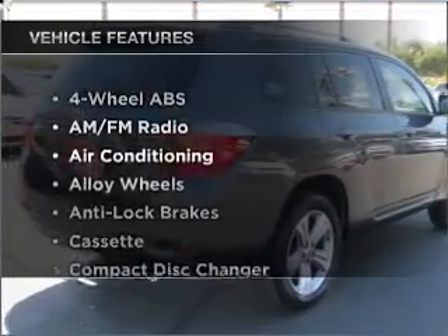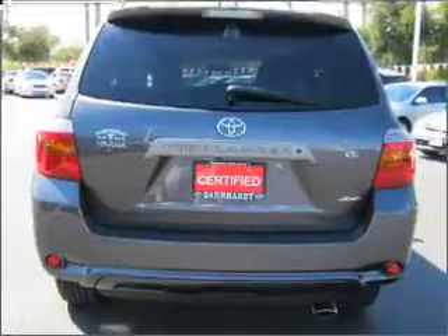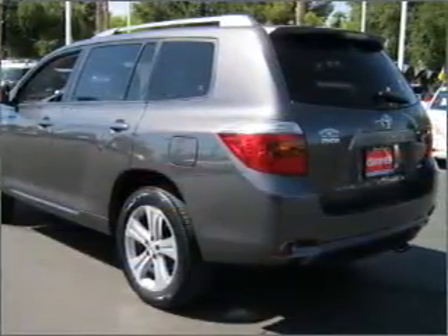And with these notable features, you won't want to miss out on the opportunity to own this amazing ride: air conditioning, power door locks, power windows, power steering, cruise control, an AM-FM stereo, and adjustable tilt steering wheel.